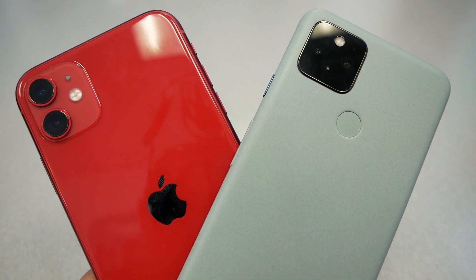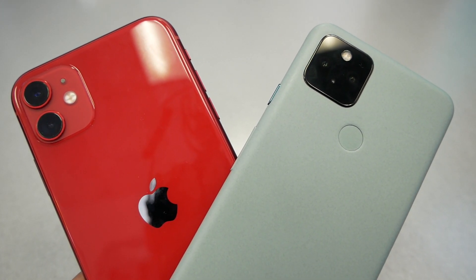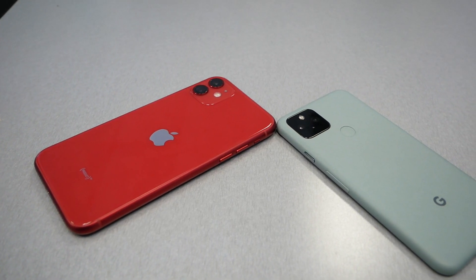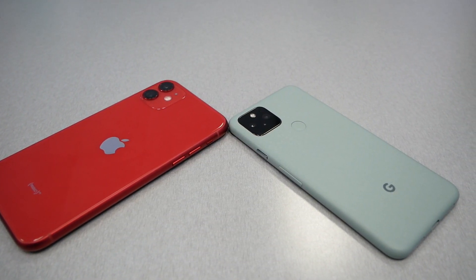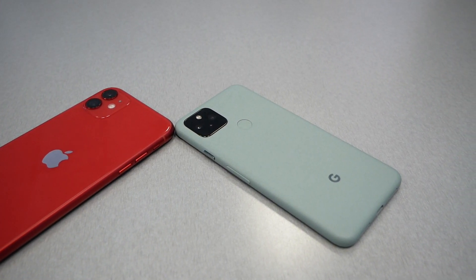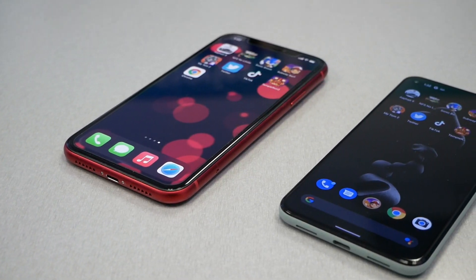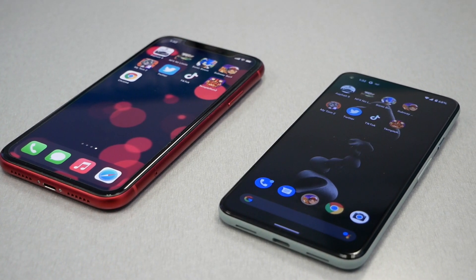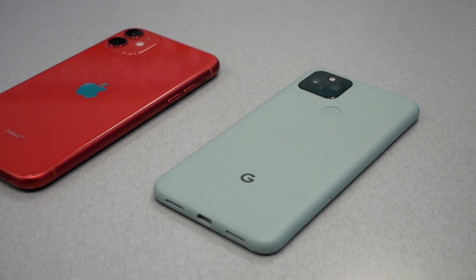Honestly, I was a little shocked by the result. I didn't expect the Google Pixel 5 to beat the iPhone with its A13 Bionic chip. I was expecting Apple to be faster loading the operating system. I think Apple needs to push more RAM into the phone to make it snappier. Anyway, the Google Pixel 5 is the winner in this video. Let me know what you think in the comments below. Subscribe to VarietyStick if you haven't already, smash the thumbs up if you liked this, and I'll see you in the next video. Peace.